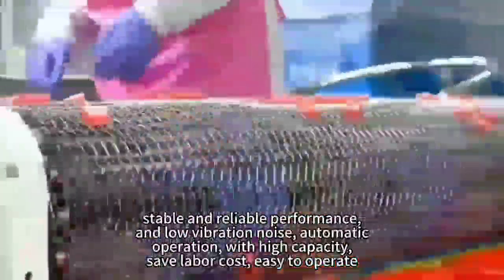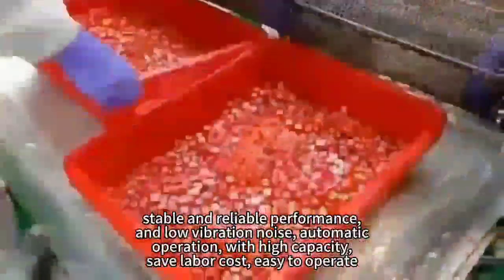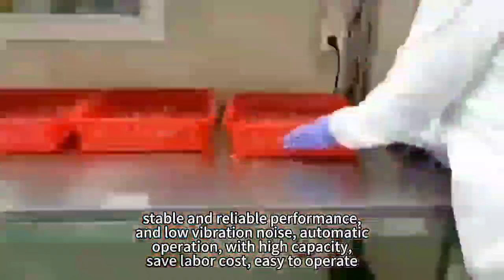Automatic operation with high capacity, save labor cost, easy to operate.